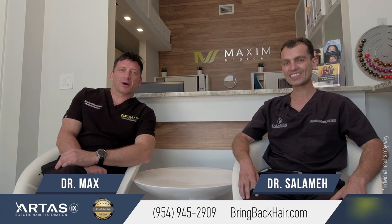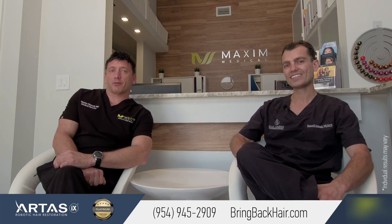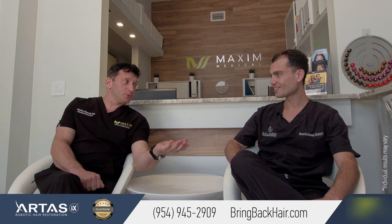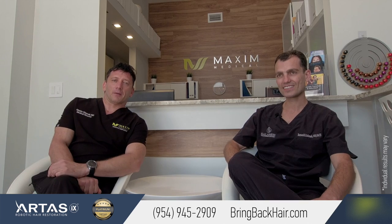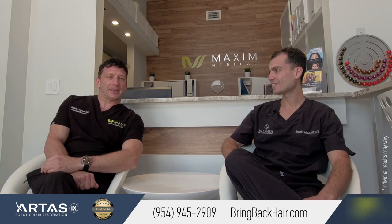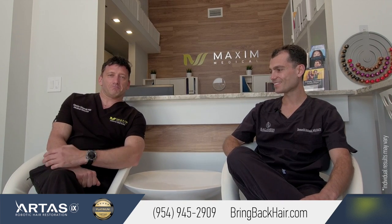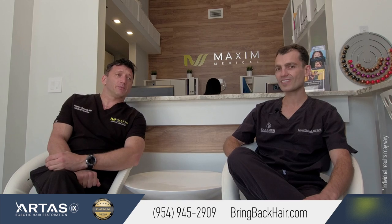Hello, we're here today at Maxi Medical Robotic Hair Restoration Clinic and we have a visitor, Dr. Salome from Kentucky, who will be offering the newest robotic hair restoration technology as soon as next week. He's going to be the first physician in Kentucky to offer this cutting edge technology to patients statewide and in the nearest locations as well. He is a very prominent plastic surgeon who is well-known in his area and I'm sure he's going to be doing a great job adding this service to his already thriving practice.